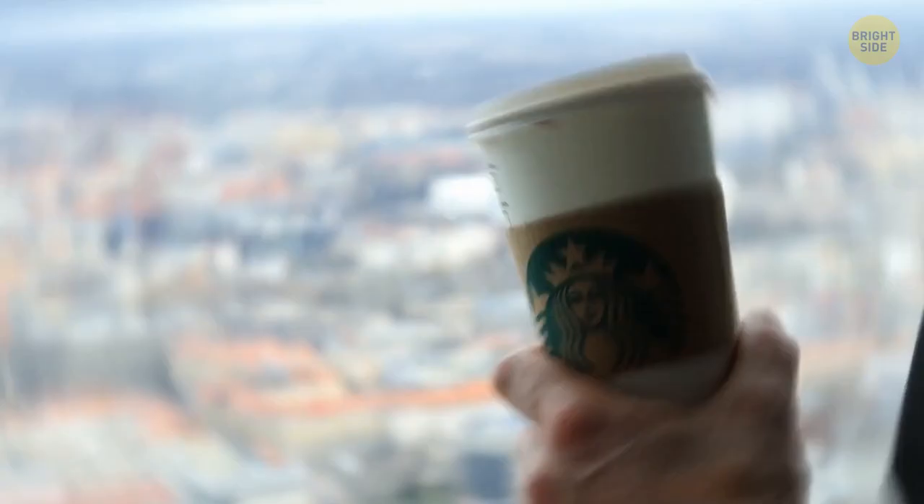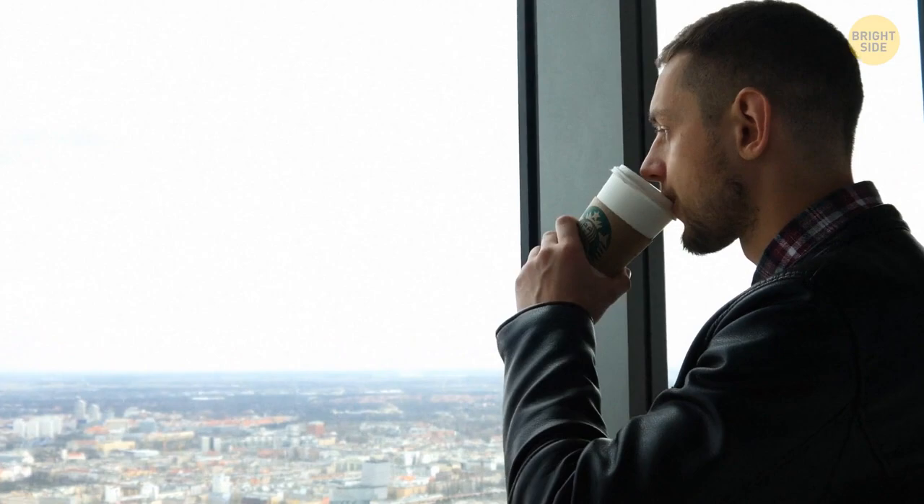You can use a plastic lid from soda cups as a coaster. It has the perfect shape to hold your drink and keep a table surface from getting wet. Don't turn the lid upside down — just put it on the table the same way it was on the cup.